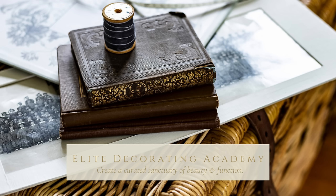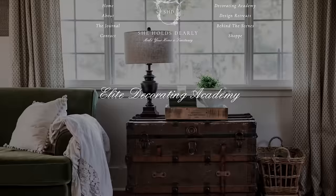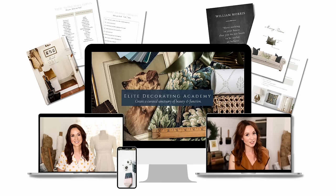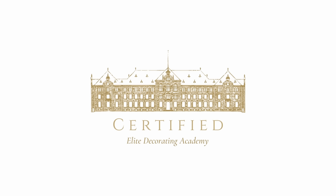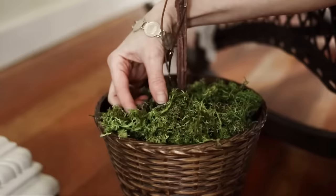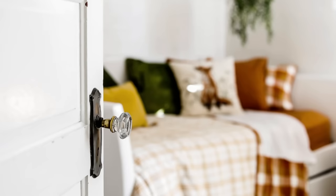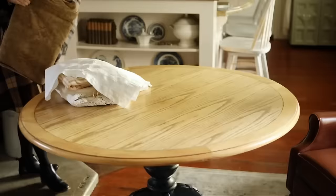If you're interested in the history of interior design, I have a course called the Elite Decorating Academy where one of the classes covers the history of interior design. We focus on everything you'd need to know to become an interior designer or finish off your own new build - colors and undertones, floor plans, sourcing items, dealing with contractors, current trends, and how to mix design styles. Our graduates have already started their own businesses, so I'll put the link below.